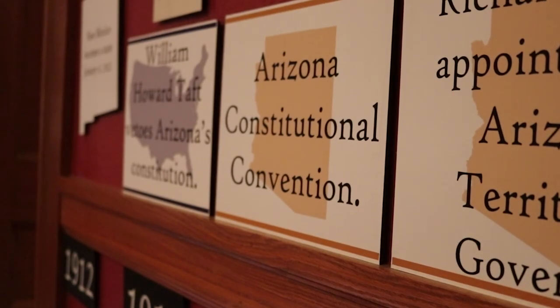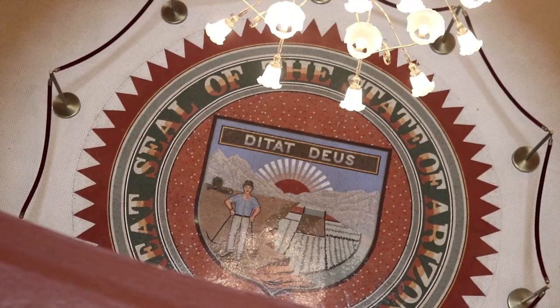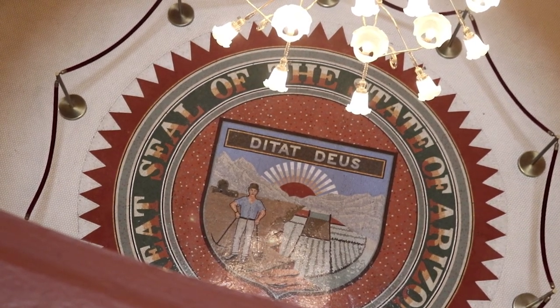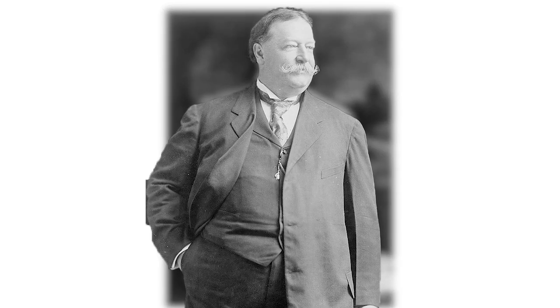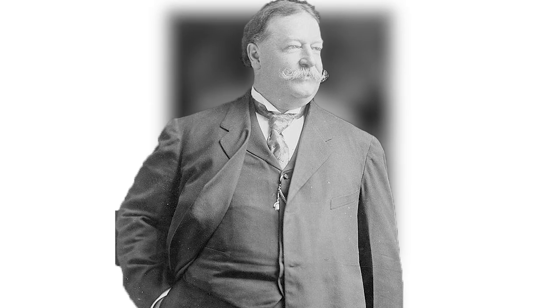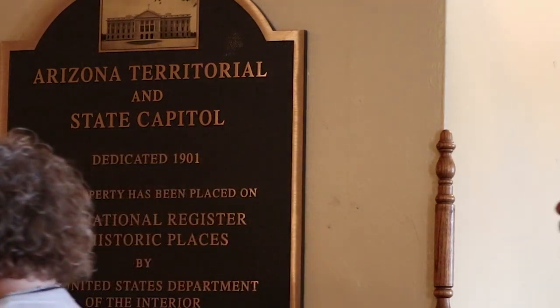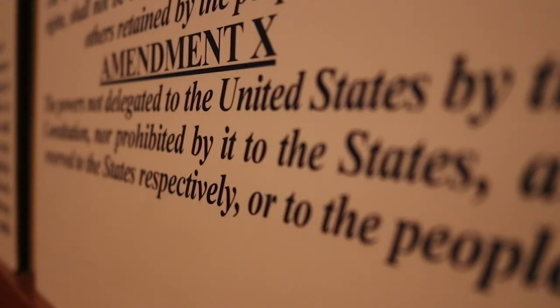Arizona held its first constitutional convention in 1910 when the state was still a territory. The first draft of what would become the state's constitution was signed by delegates at the convention on December 9, 1910. It was originally vetoed by President William Howard Taft, who objected to a provision that allowed voters to recall judges. After another constitutional convention, President Taft approved Arizona statehood in February 1912. Nine months later, Arizona voters approved amending the state constitution for the first time and added back the provision on recalling judges.